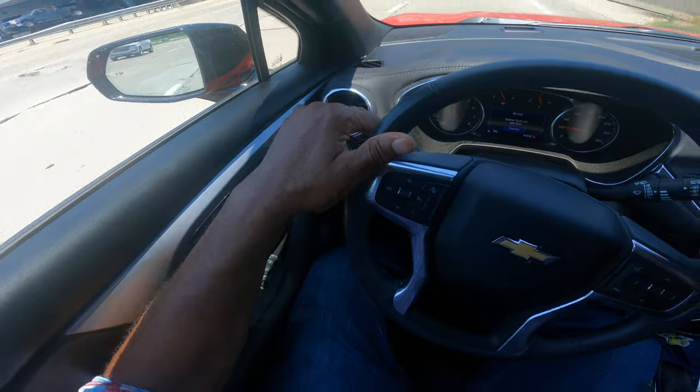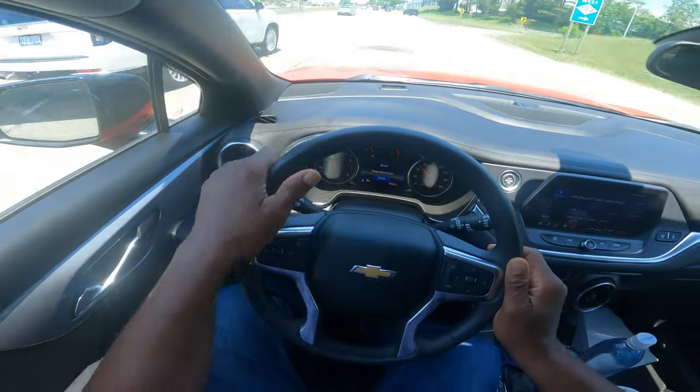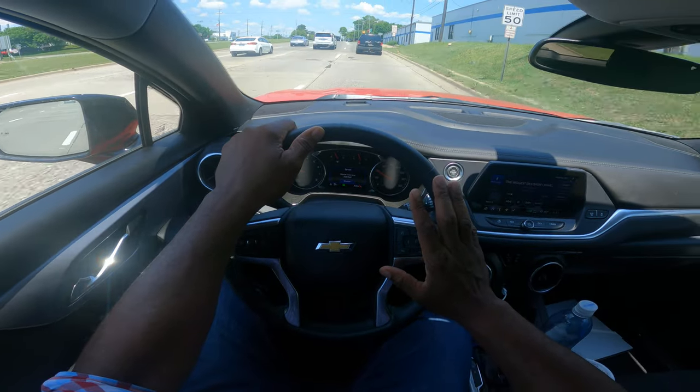I go to the nearest lane and then I turn on my left turn signal. Mirror, turn signal, blind spot. This is general driving.